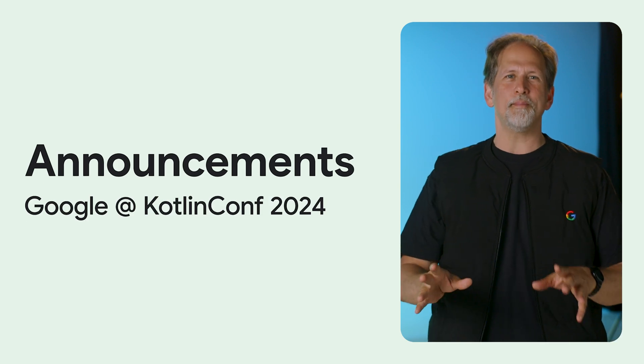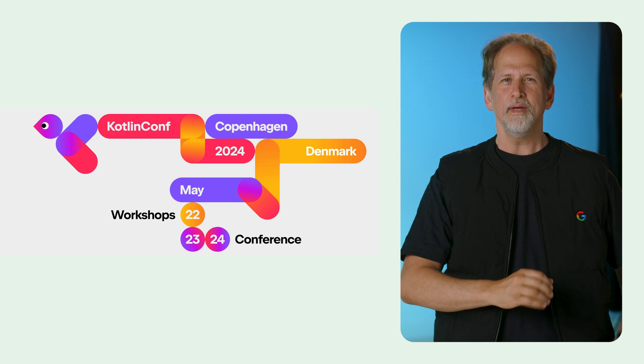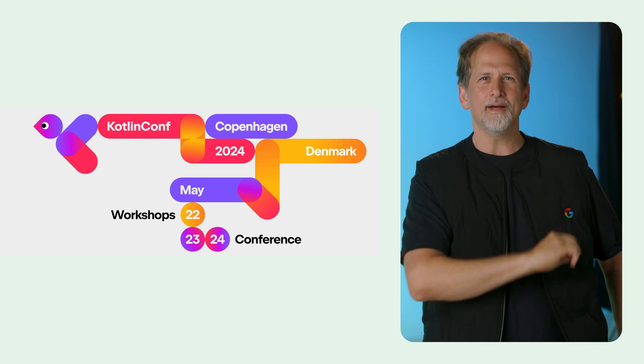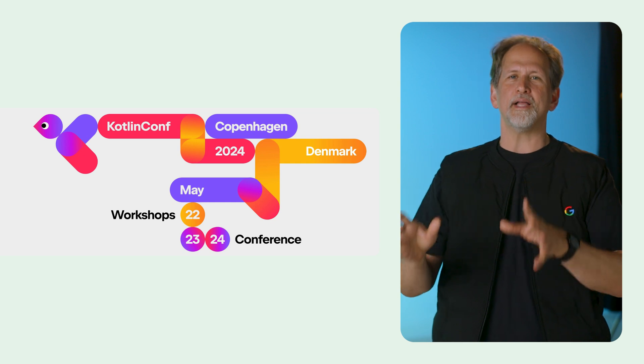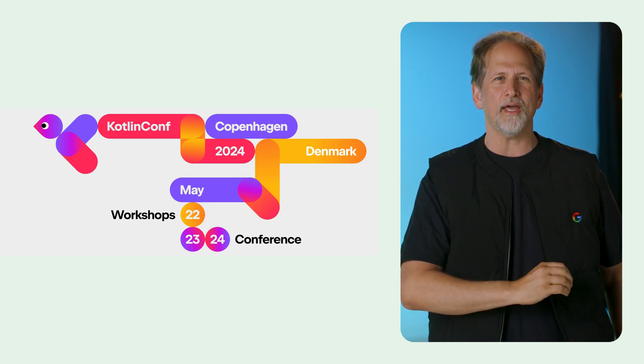Kotlin Conf just finished up, and Murat covered Google's recent contributions to the Kotlin ecosystem, such as Jetpack library support, tooling, and most importantly, Kotlin Multiplatform, including lessons learned and the current state of Google Workspace's ongoing migration to KMP.